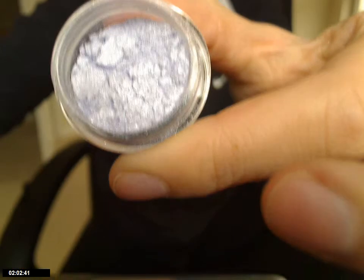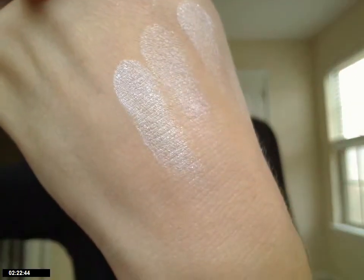And then the next one is Pixie Paradise, and this is also a very light purple — and you probably only need one or the other, since they're quite similar. But this one's like a cool blue-ish purple in comparison.